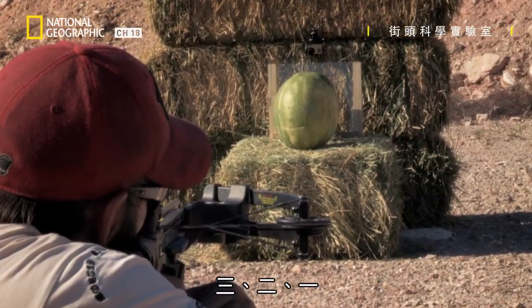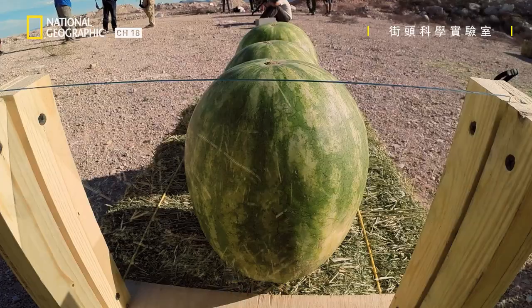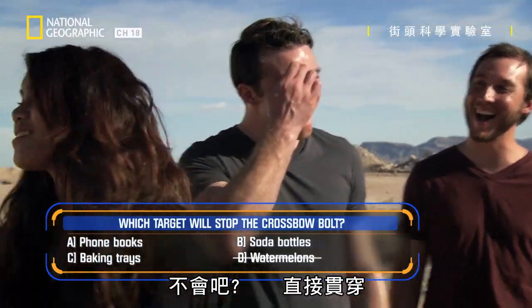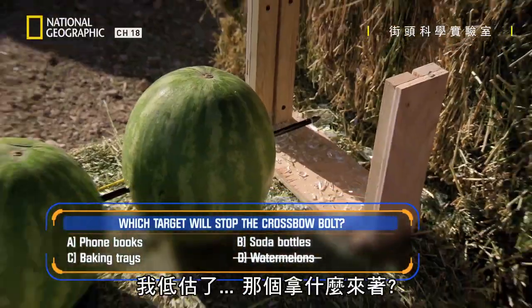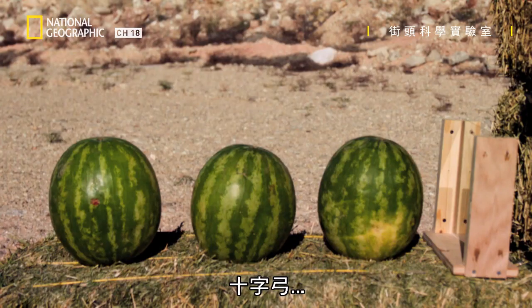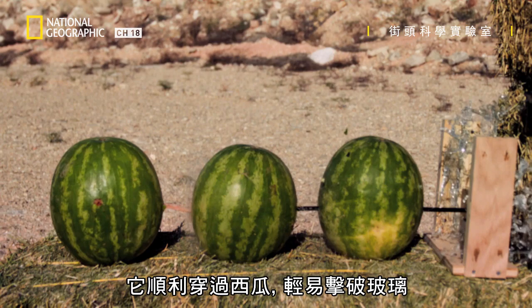In three... two... one. Oh, are you kidding me? Straight through! No resistance at all! I underestimated the crossbow. It slides through the melons, no problem, and decimates the glass.